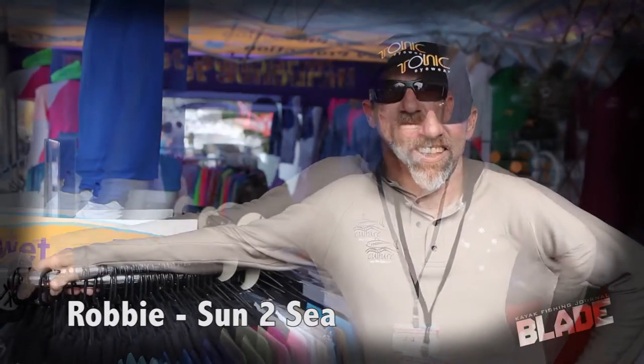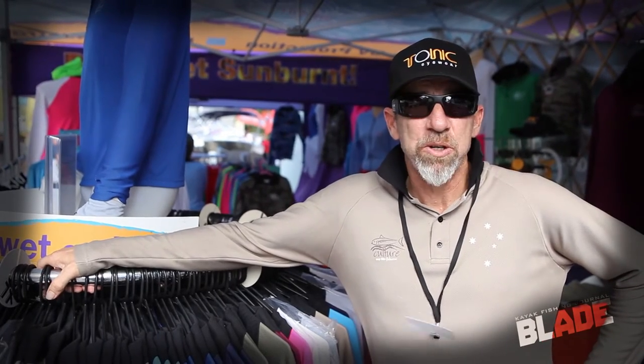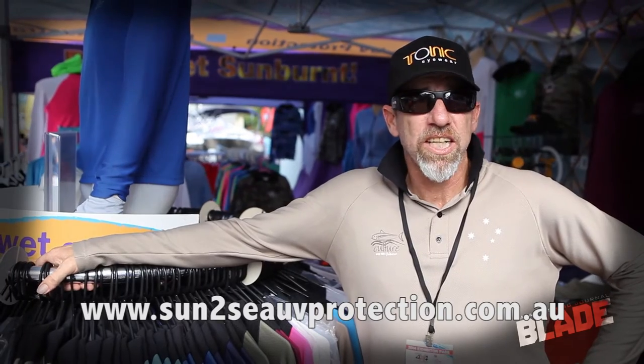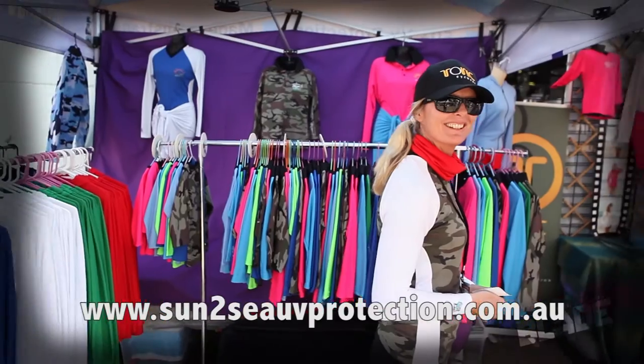Hi, it's Robbie here from Sun to Sea UV Protection. We're down at the Tackle and Tinny Show for 2014 at the RNA Showgrounds. We're here again as we normally are, supplying Australian-made 50+ Sun to Sea UV Protection shirts, which are wet or dry and made in Australia. We've been here for probably the last six or seven years, keeping Australia out in the water longer and more protected.